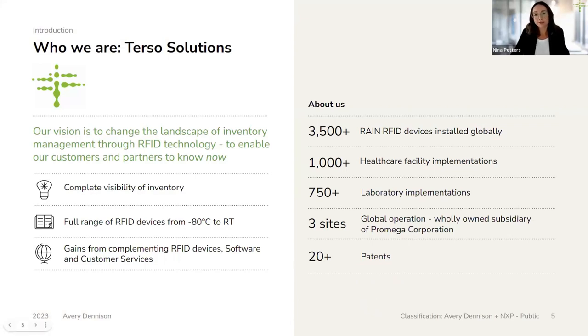A warm welcome from iSci2. My name is Nina Petters, and I've been with Terso Solutions for three years. I am the general manager of our European affiliate Terso GmbH, which is located in Waldorf, Germany, close to beautiful Heidelberg. My professional background is in science, and I will be responsible for the more non-technical parts in today's webinar.